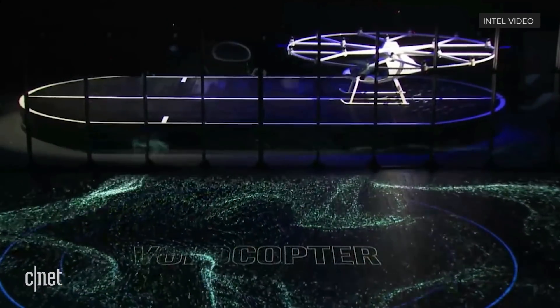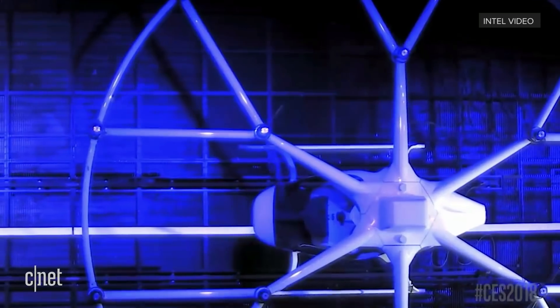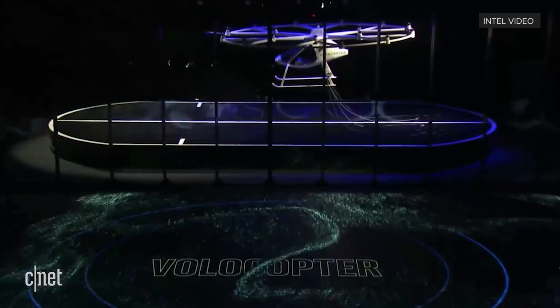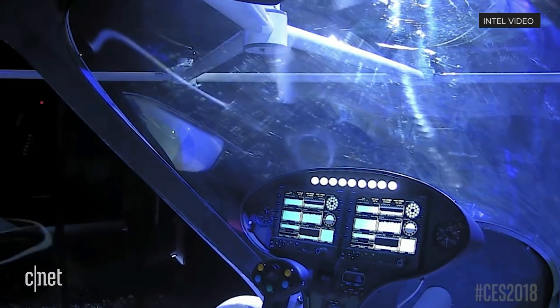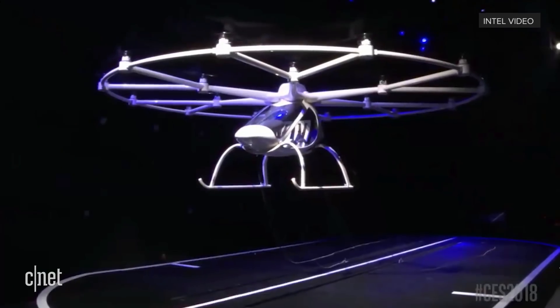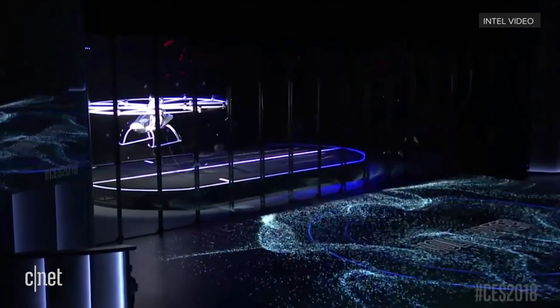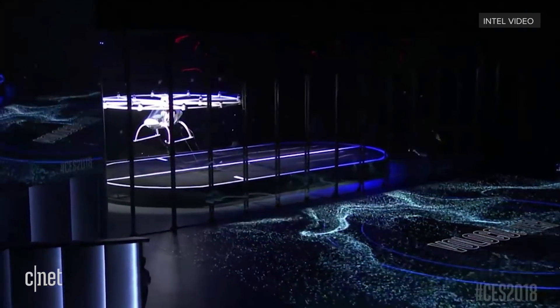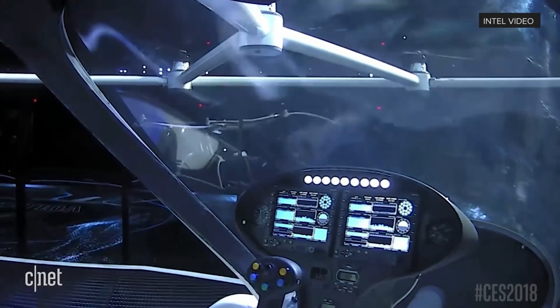We thought CES is the perfect opportunity to bring the Volocopter to North America for the very first time. The Volocopter is an entirely novel type of vertical takeoff and landing aircraft. It offers unprecedented levels of safety, is extremely simple to fly, quiet, and when running on its batteries, emission-free.